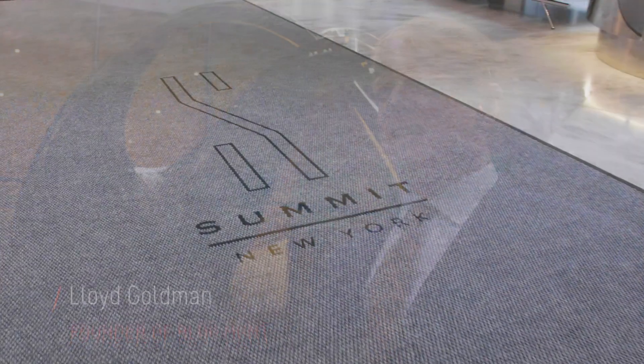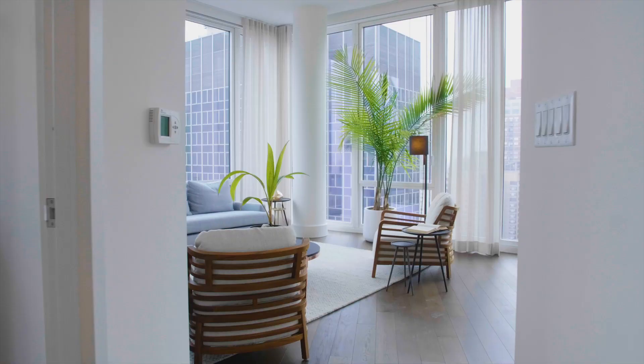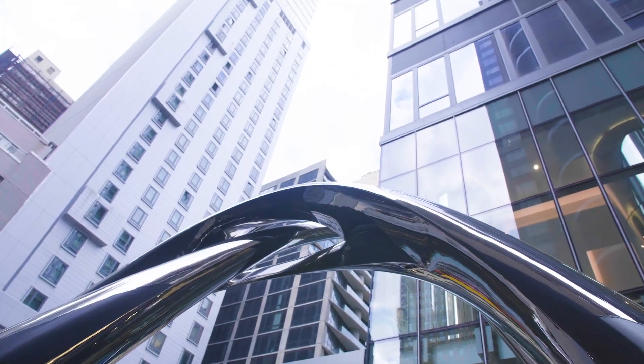I'm Lloyd Goldman. I am the owner, developer, operator of this building here in New York City. We own many buildings throughout the New York region and operate them, and this is our best luxury building. It's the newest and greatest for us.